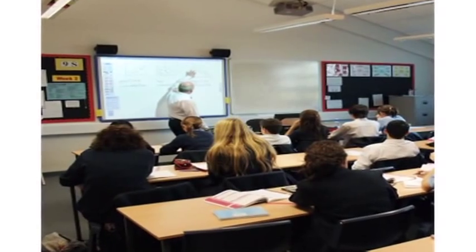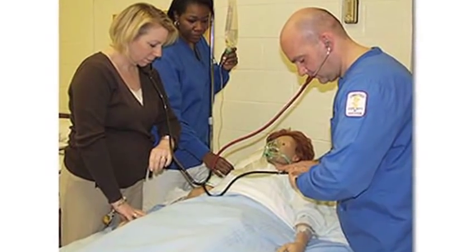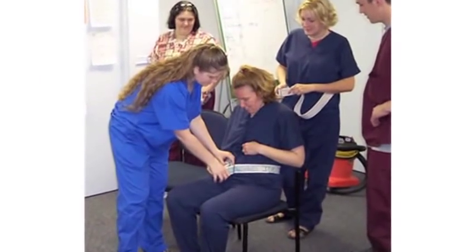Most of these programs that teach people to become medical assistants are accredited programs. There are a couple of different accrediting agencies, but you just need to make sure that the school program you're considering is accredited. The programs typically take about six months, maybe nine months, not usually much more than a year.